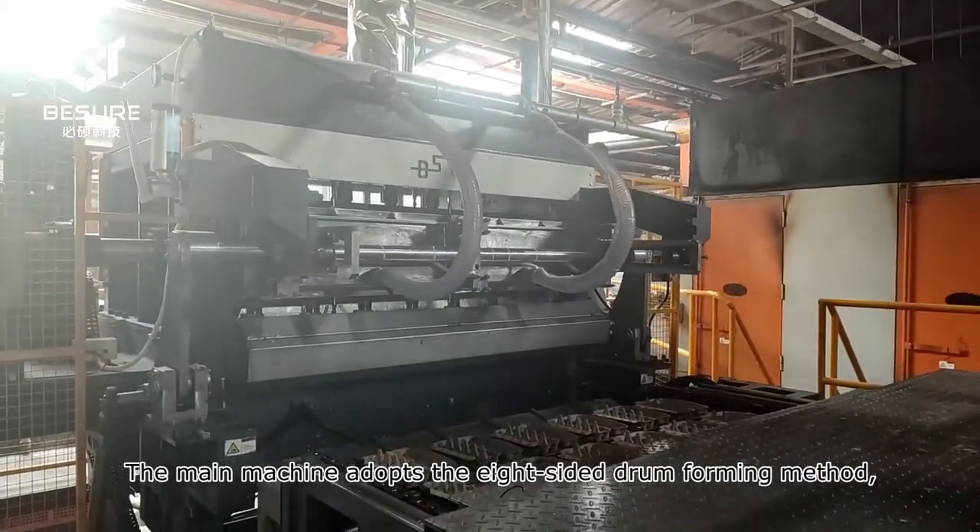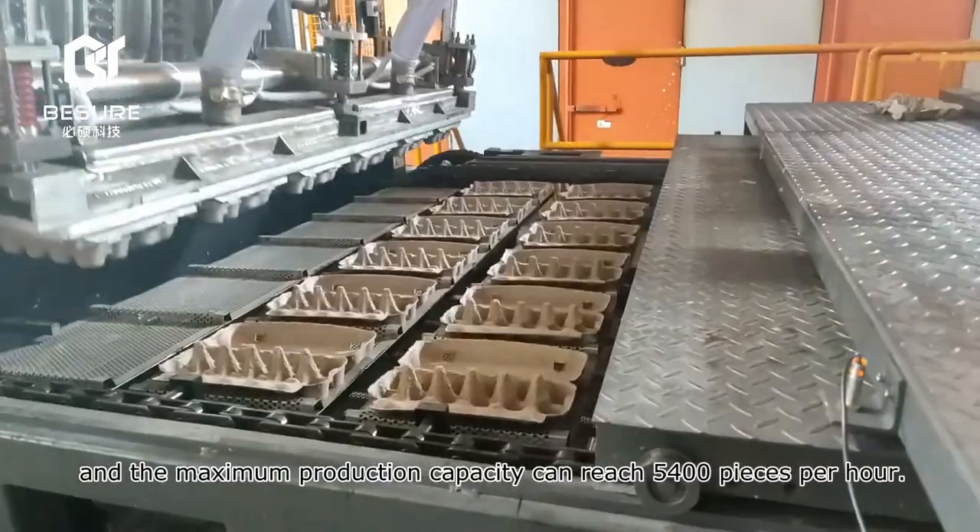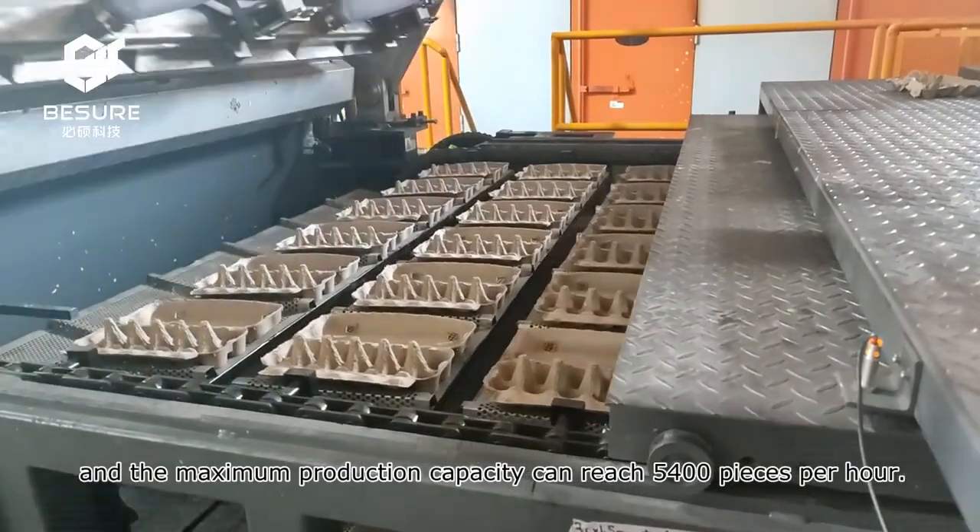The main machine adopts the rotary drum foaming method, and the maximum production capacity can reach 5,400 pieces per hour.